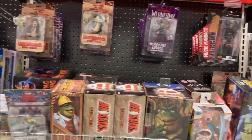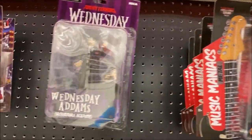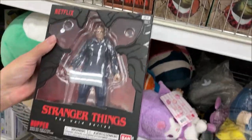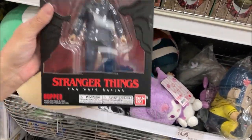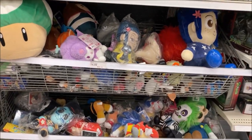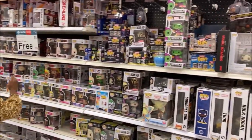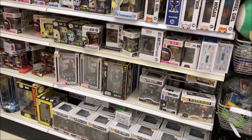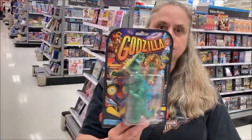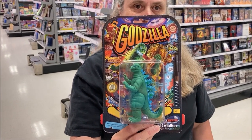Godzilla versus Mechagodzilla Godzilla. Spawn. There's a Baby Yoda. NECA Frankenstein. There's some Scarecrow and Red Robin. Some of the same stuff we see over and over. King Kong. Spawn. Sports Almanac. Biff Tannen. More Spawn. This aisle stays a wreck like this — how many people have ever gone into a Target store and found that the collector's aisle was anything other than a wreck? Thoroughly unimpressed today folks.